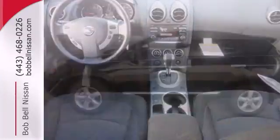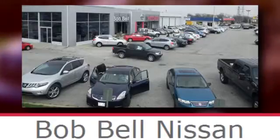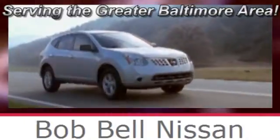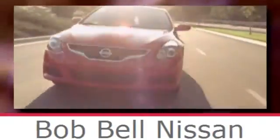You and this Rogue are a perfect match. See for yourself today. Bob Bell Nissan Kia, serving the greater Baltimore area for all your automotive needs. Discover our great selection of new Nissans today. Here's the one for you.